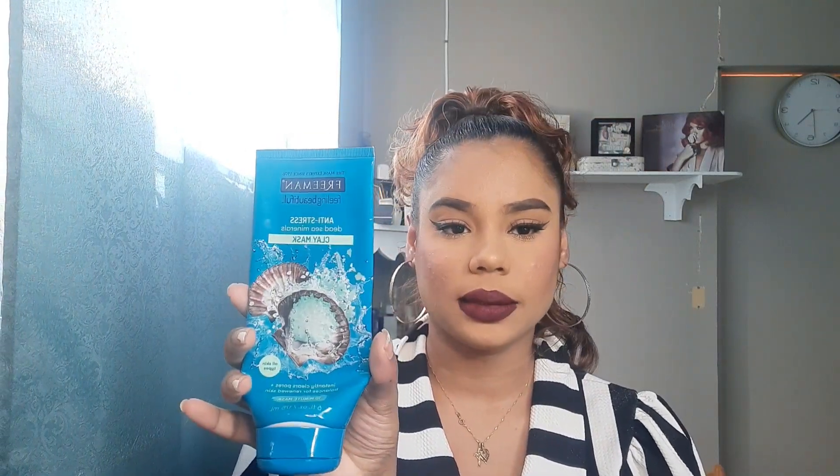So first up I have this Freeman's Anti-Stress Dead Sea Minerals Clay Mask. This has to be one of my very first purchased masks and I really love this. This is something that I will definitely repurchase in the near future.